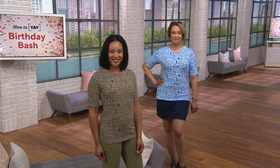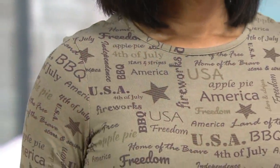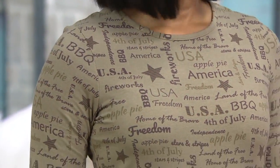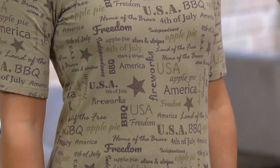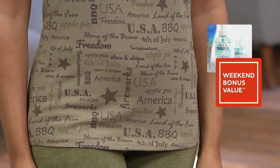As we take a look at the ladies, what you're seeing on here: 4th of July, America, Independence, Apple Pie, stars and stripes — all the things that are so necessary not just for every day, because we want to celebrate these things every day, but then of course the 4th of July.